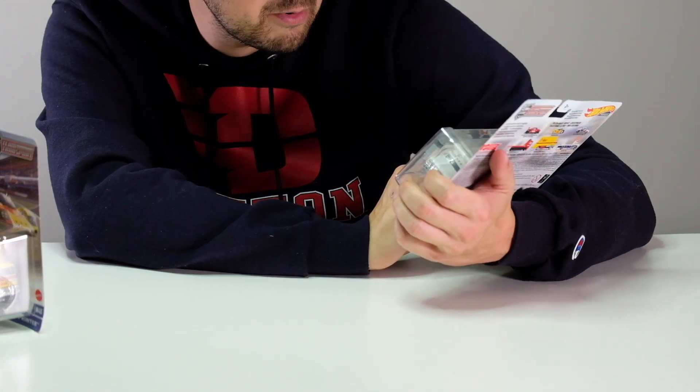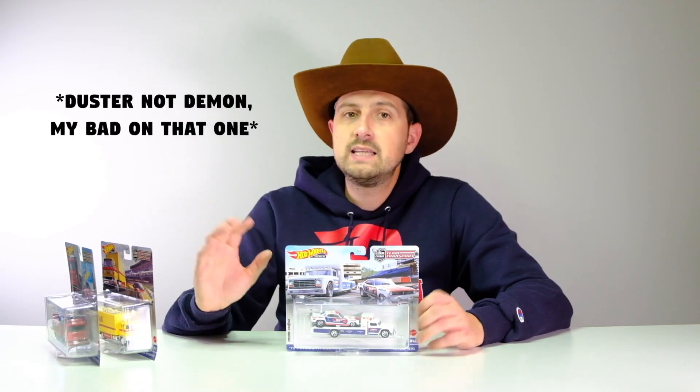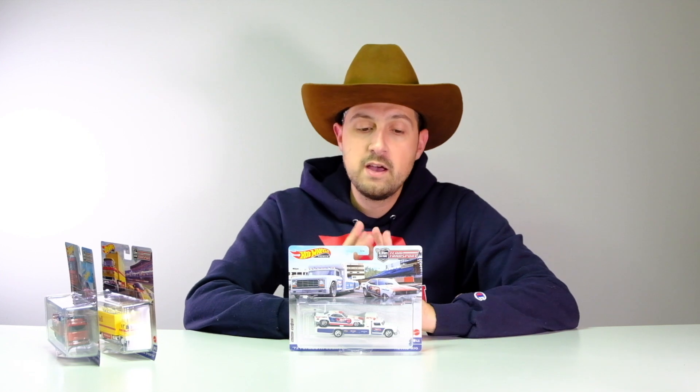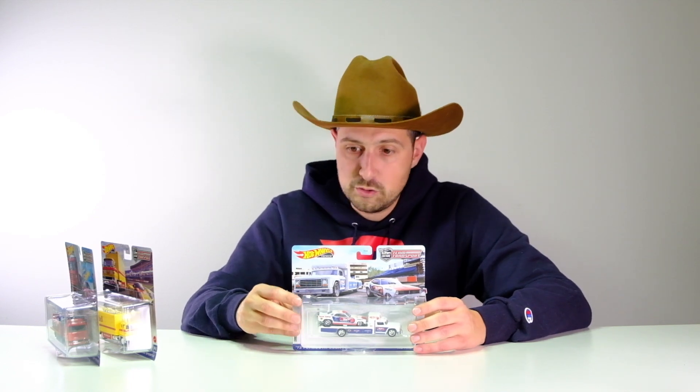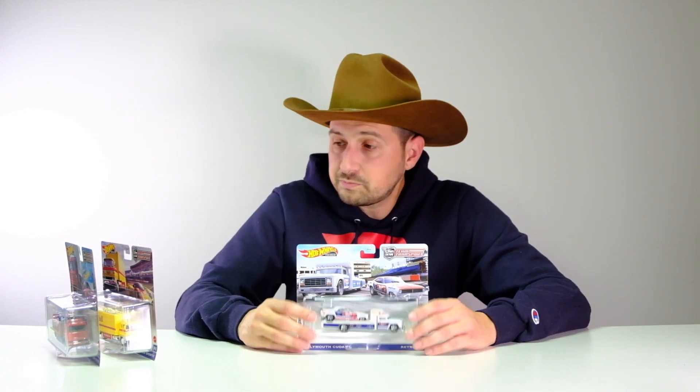Lastly, we have another amazing 1972 Plymouth Cuda Funny Car — Snake 2. The Snake and Mongoose, the Demon and the Cuda back in the day — that was Hot Wheels big. I've collected the original Red Line versions of both Snake and Mongoose; they're some of my favorite pieces in my collection. This casting came out in 2009 in the Drag Strip Demons line. It was in the Team Transport line once before as the regular yellow Snake, and now it's back for Snake 2.